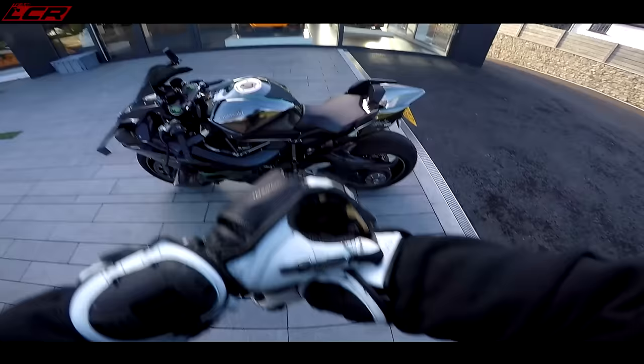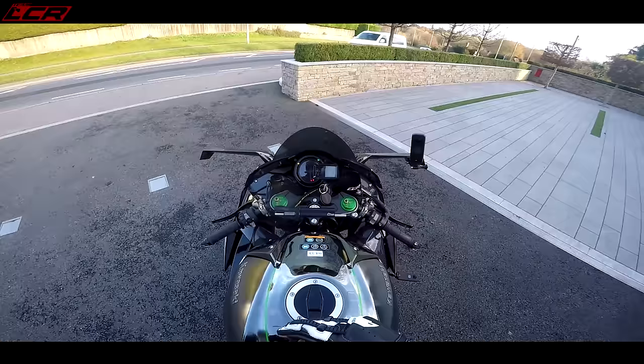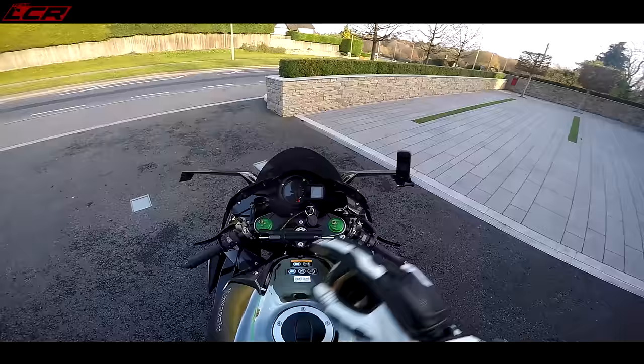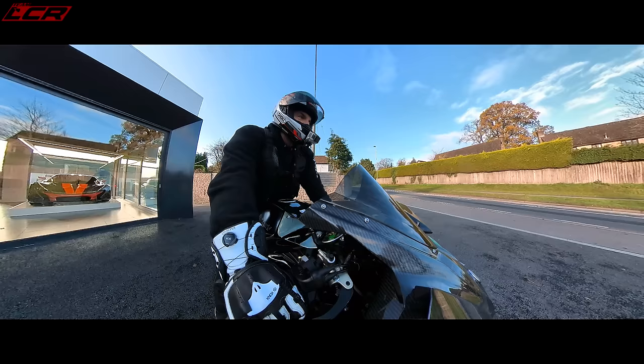This is the place - I thought what better place to bring this bike to start the video, surrounded by other exotica. But there's no denying it, the H2's got it. So I bought this bike last year, beginning of the season. I've had it a year and a half, two summers I've had playing on this bike.